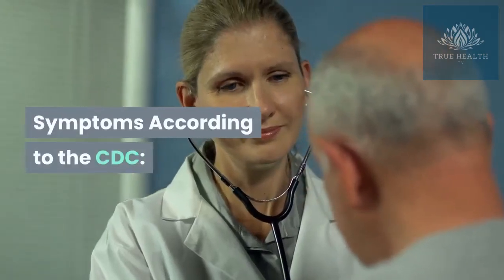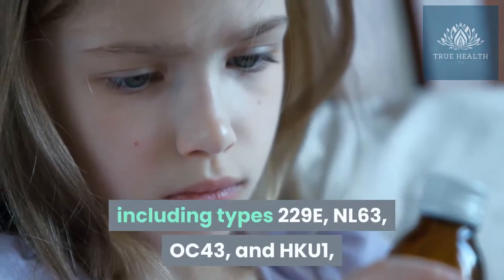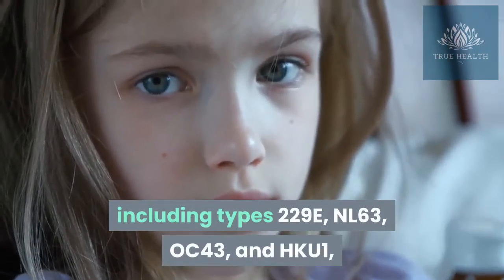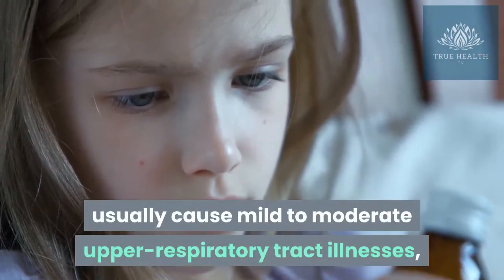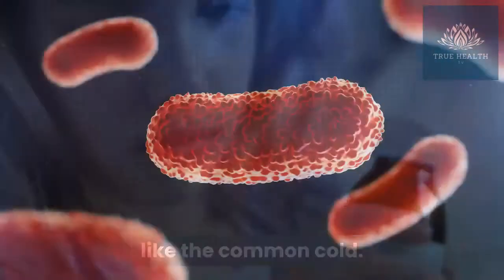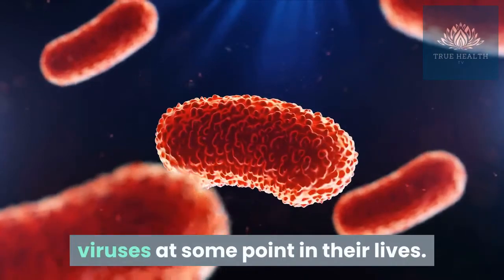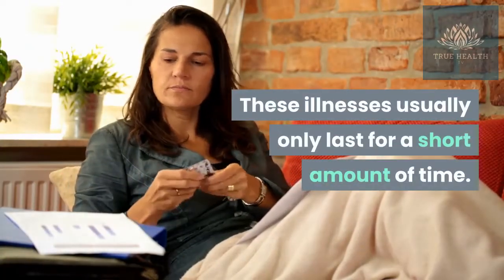Symptoms according to the CDC. Common human coronaviruses, including types 229E, NL63, OC43, and HKU1, usually cause mild to moderate upper respiratory tract illnesses, like the common cold. Most people get infected with these viruses at some point in their lives. These illnesses usually only last for a short amount of time.